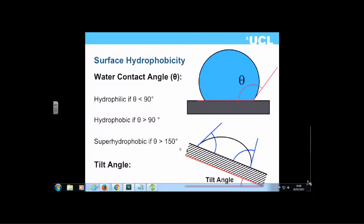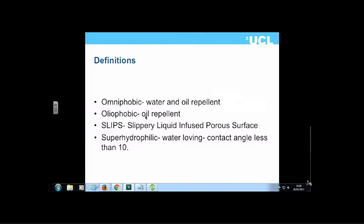There are other important angles for superhydrophobic surfaces: the tilt angle at which the droplet will roll on the surface, and the advancing and receding contact angles. We will also discuss omniphobic coatings, which repel both oil and water; oleophobic coatings, which are oil-repellent; and SLIPS — slippery liquid-infused porous surfaces. A superhydrophilic surface has a contact angle less than 10 degrees.